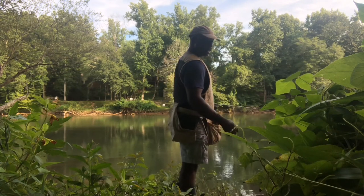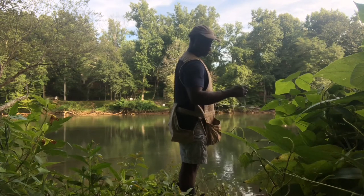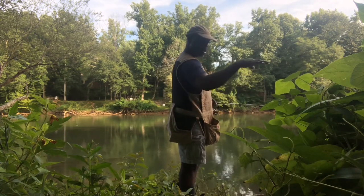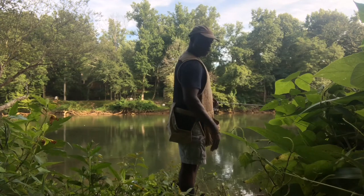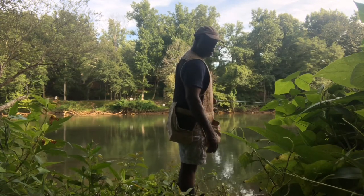The technique I'm using here is just casting it out with a medium-lightweight and letting the current kind of help me out as I pick it up every so often, just kind of bumping it so that it moves down the stream. My bait should be kind of floating out there, doing a little hypnotic dance for the fish. Worked for two so far.